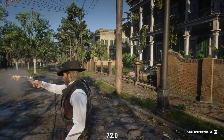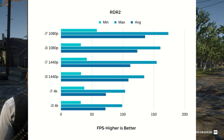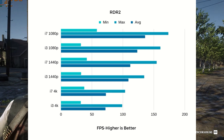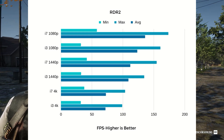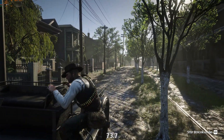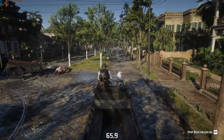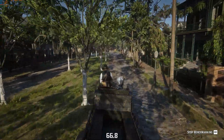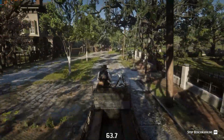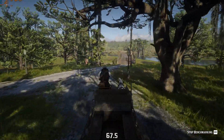In RDR2 at 4K, the i3 and the i7 were within a single frame per second of each other. At 1440p, the gap grew from less than one FPS to about three. And at 1080p, three grew to 12. We're not talking the difference between 30 and 45 FPS — we're talking the difference between 123 and 135. If you put these two systems side by side, I would not and could not tell you the difference. This i3 kept up pretty well in this game.